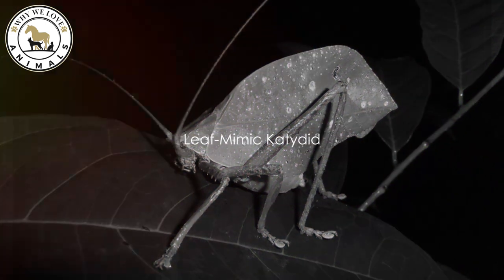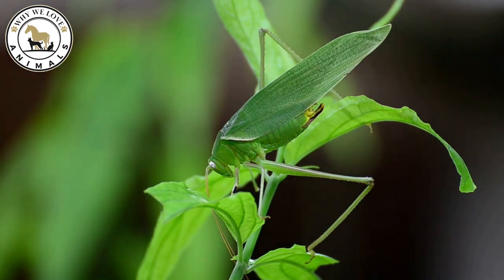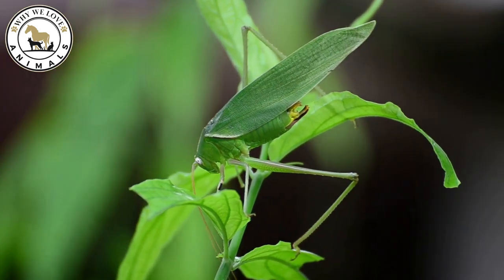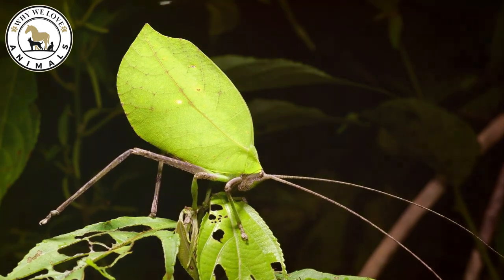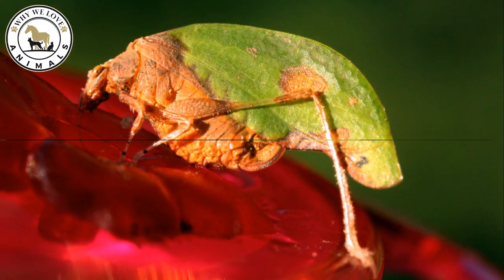And finally at number 1, we have the leaf mimic katydid. This master of mimicry takes deception to another level, sporting body markings and structures that mirror damaged leaves, complete with holes and fungal decay patterns. When at rest, it aligns itself perfectly to appear as a natural extension of the foliage. The crown of camouflage goes to this leafy imposter.